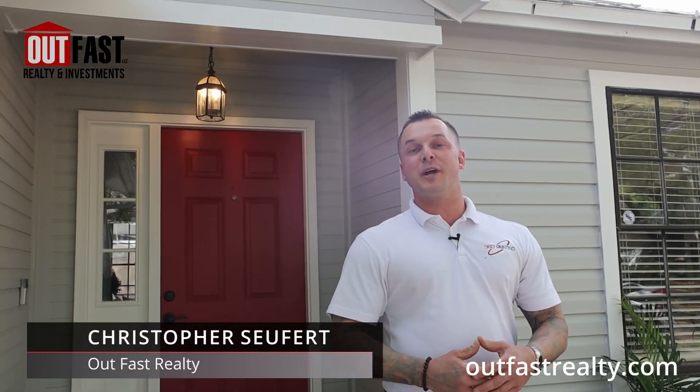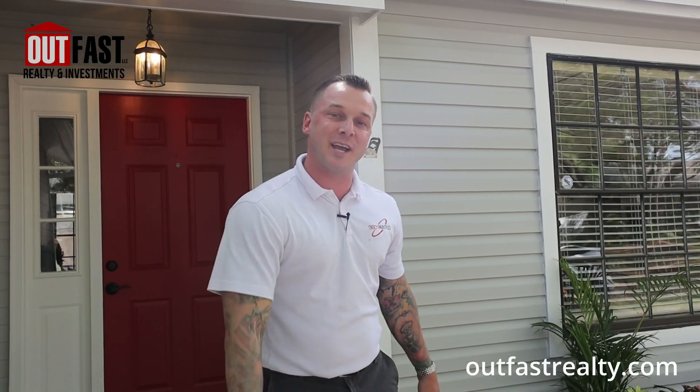What's going on everybody? Christopher Suvert here with Outfast Realty and Investments. We're at our newest listing here — it's about to go live on the MLS in a couple of days and I want to give you a tour of the place, so come on in and we'll take a look at it.